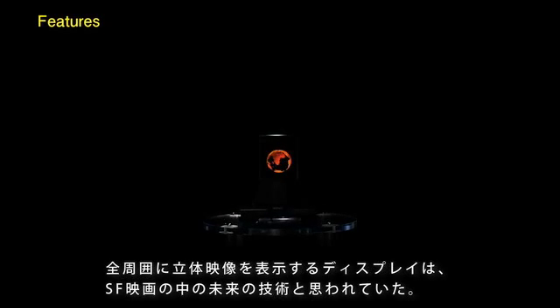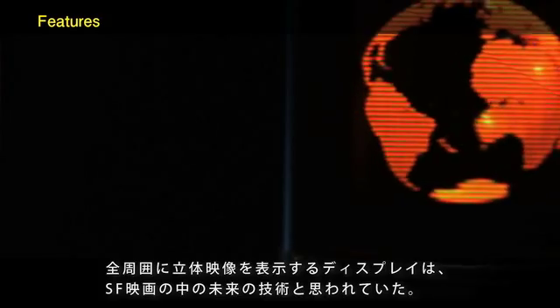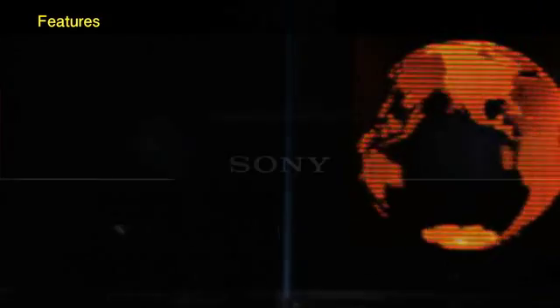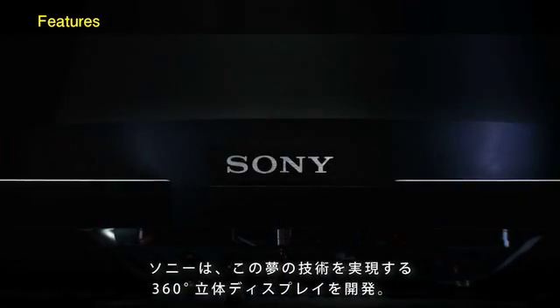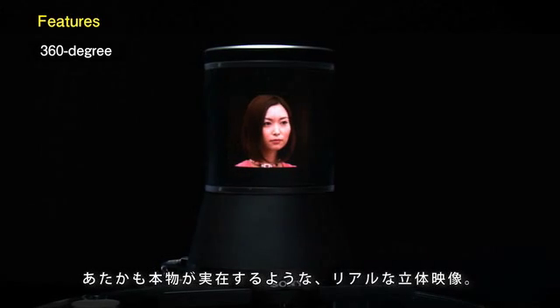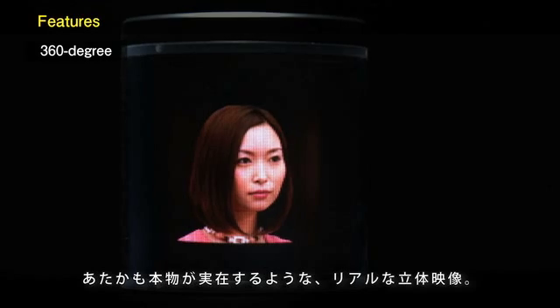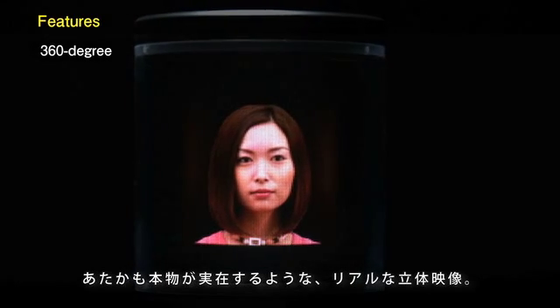A volumetric 3D display has been a motif in many science fiction movies and is the very image of futuristic technology. Sony has developed a prototype 360-degree auto-stereoscopic display. This state-of-the-art display allows us to view full-color volumetric objects from all angles, as if the objects really exist.